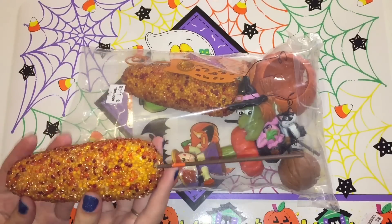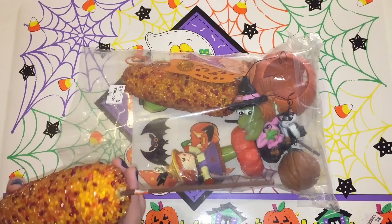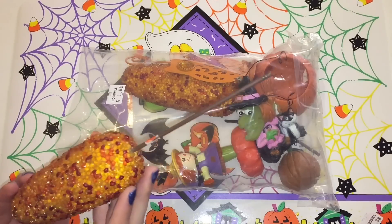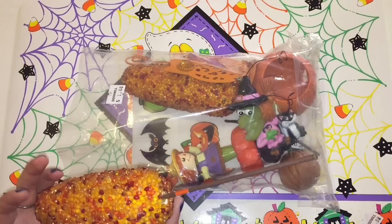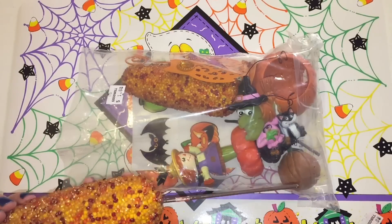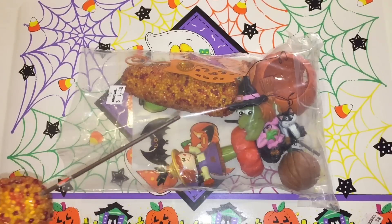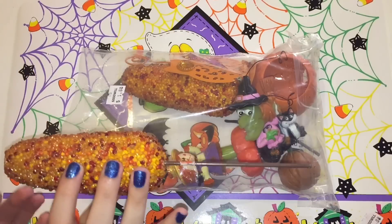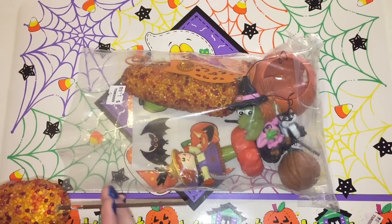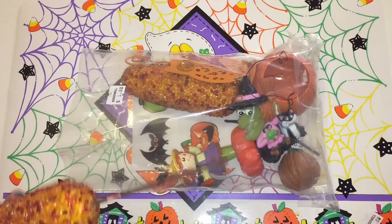So this first thing is a decorative piece of corn on the cob. It has all kinds of different little colors — orange and reds and some light browns and yellows. It's very sparkly and it has a stick on the bottom so that if you want to poke it into a festive decoration, you can put it in a vase or decorate a pumpkin with it, or whatever you choose to do.